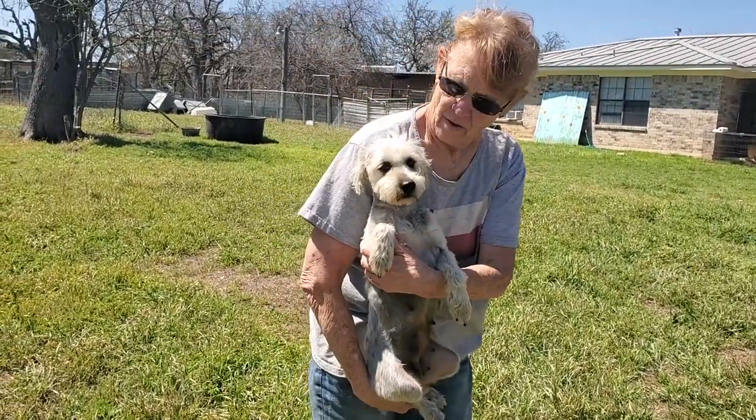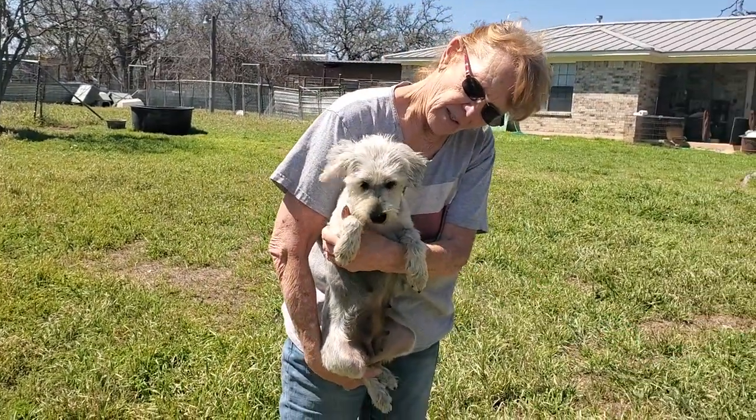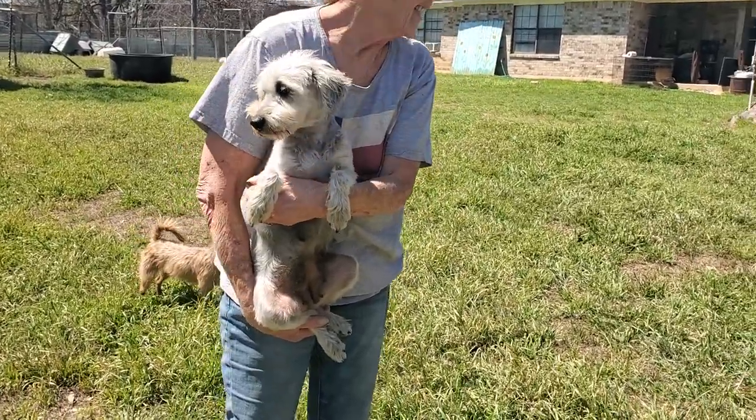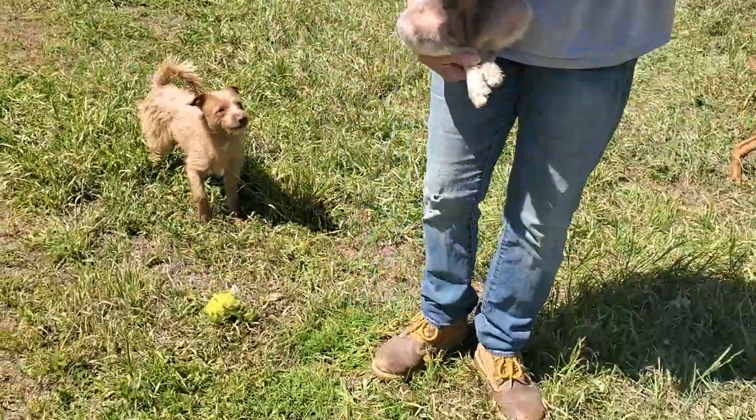This is Bebe. Bebe is a beautiful little schnauzer. She's got a real soft, non-shedding, soft coat. She is good with other dogs. Her bestie here is a little Border Terrier, Chucho, who's a ball boy.